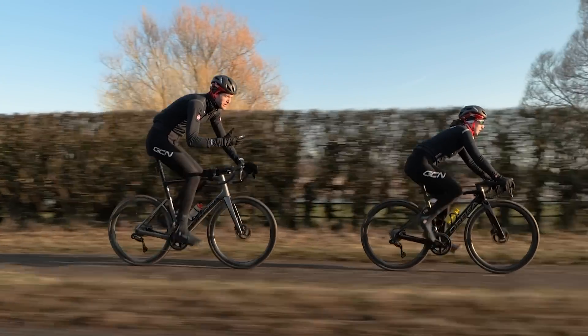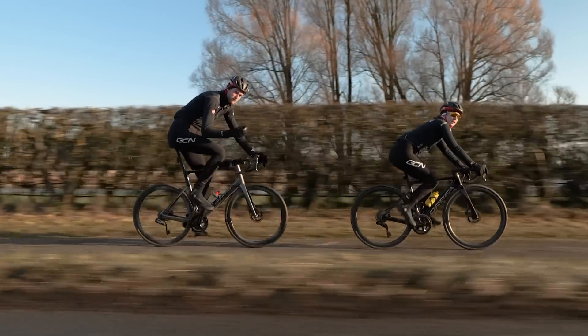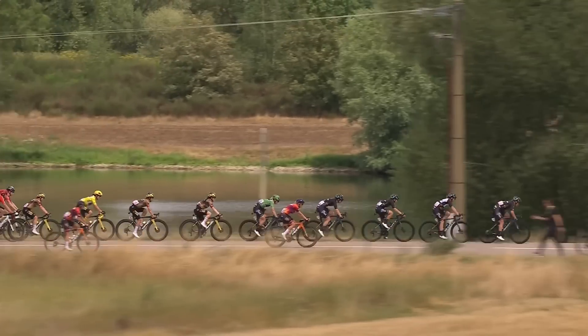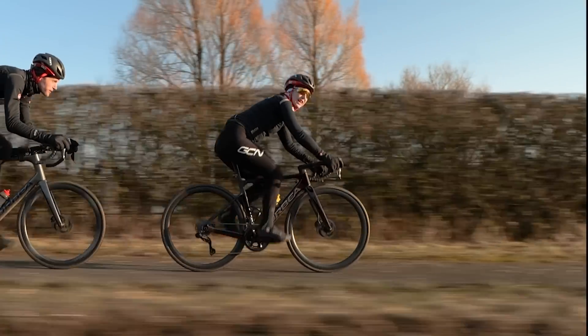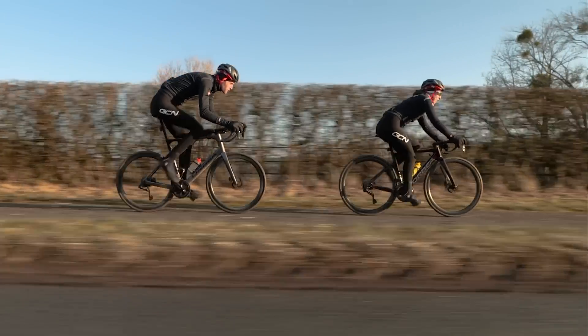Its effects will be much greater at faster speeds, flat roads, and descents, but you'll still feel some form of an effect on steeper climbs too. It may look like an easy skill to master, but the pros have spent their lifetime perfecting this skill. In this video, we're going to give you our top tips on how to get even closer to that wheel in front.